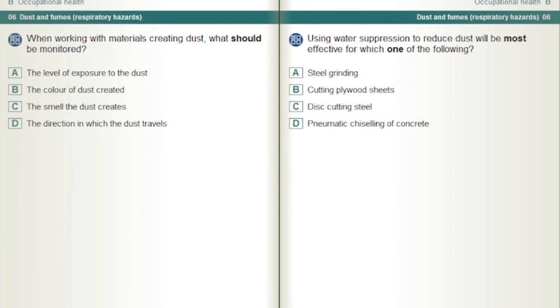When working with materials creating dust, what should be monitored? The level of exposure to the dust.